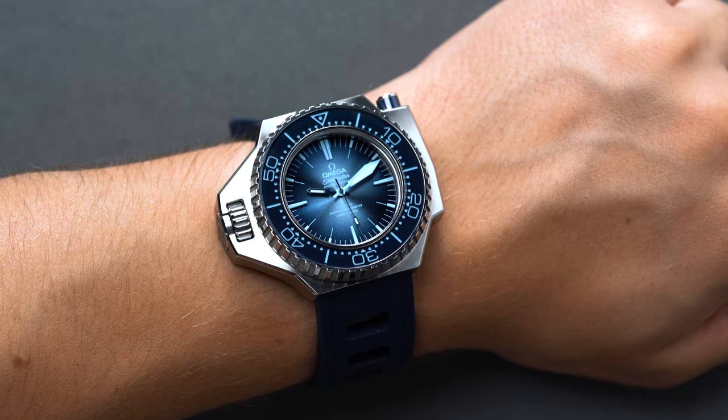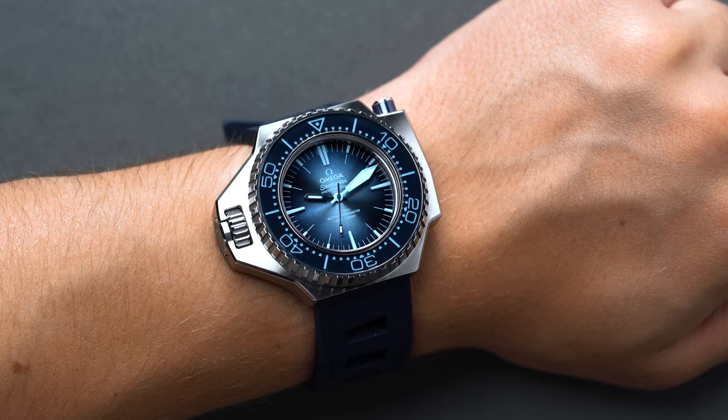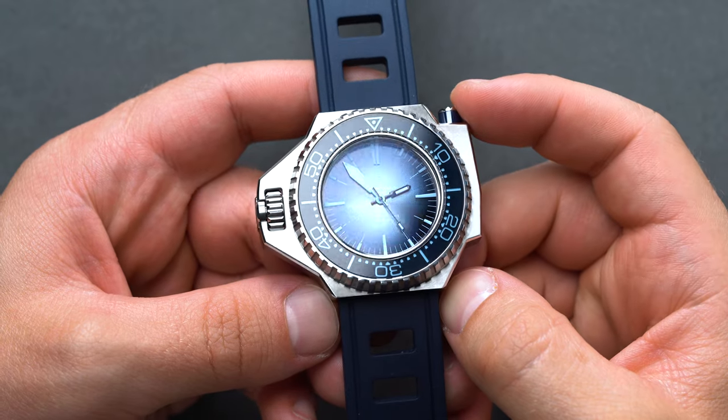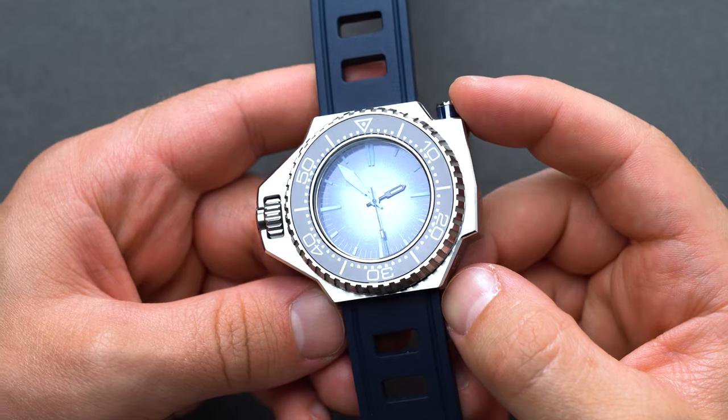The new steel makes the Ploprof pretty damn attractive to the eye. It's fully brushed with thin strips of polished chamfers, and it's highly bright thanks to the steel's refining process on the manufacturing side. Back in the 60s, they also needed to address the other highly susceptible component of any watch at depth: the crystal. Your average sapphire or mineral glass can literally pop off from the buildup of pressure, and it happens faster than you would think.